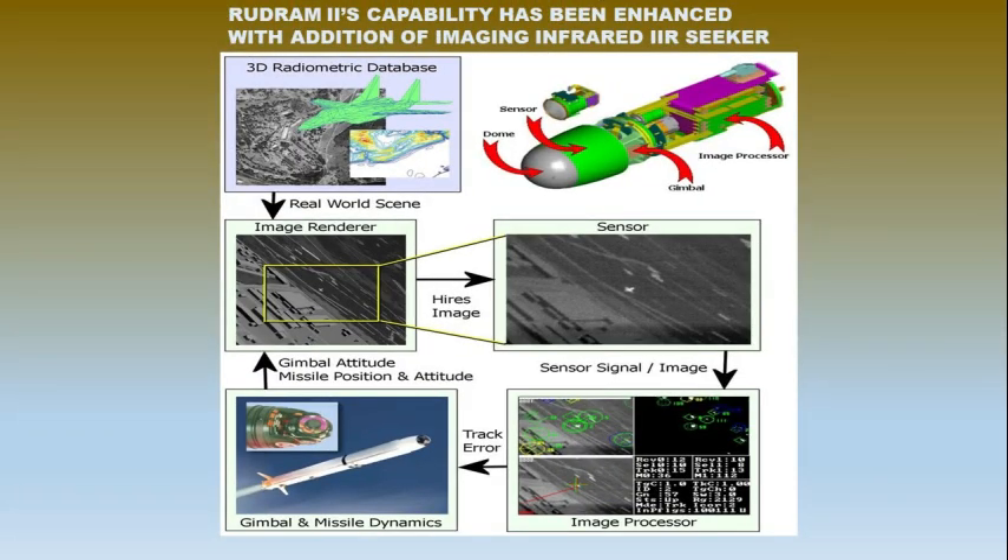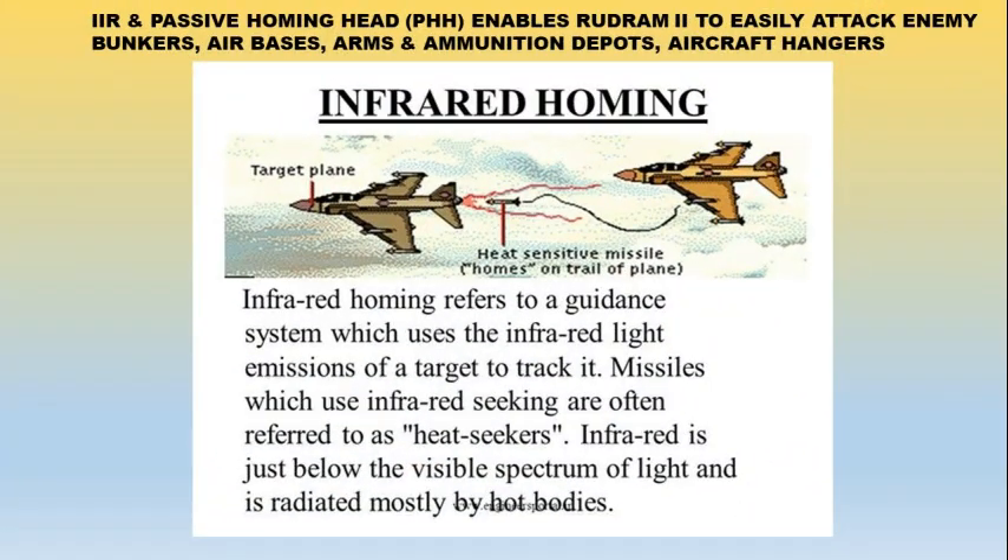Rudram 2's capability has been enhanced with the addition of an imaging infrared (IIR) seeker. With the IIR and passive homing head (PHH) working in tandem, Rudram 2 can easily attack enemy bunkers, air bases, arms and ammunition depots, aircraft hangars, and other targets, in addition to attacking radiation-emitting targets.